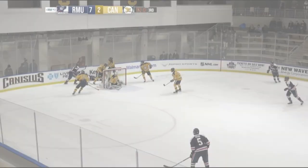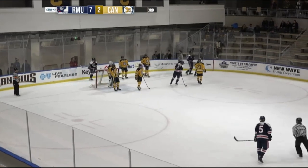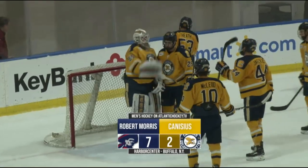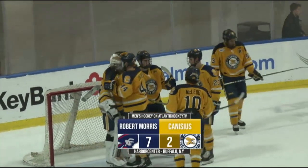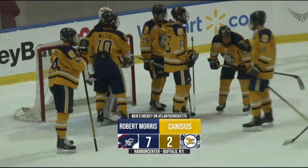And RMU is rocking Key Bank Arena tonight. It's a 7-2 lead. One second to go, time runs out — Colonials win! Colonials win it 7-2 behind a 38-shot effort. Francis Marat congratulates his teammates, and RMU matches a season high for goals.